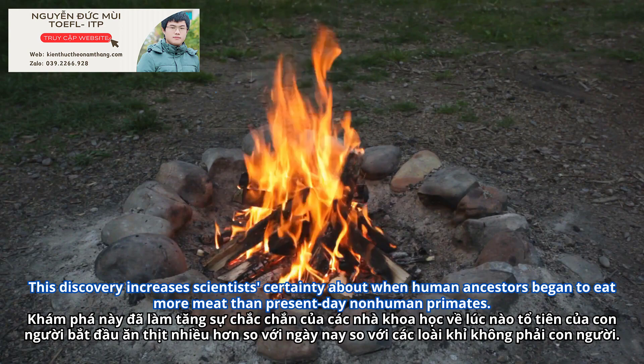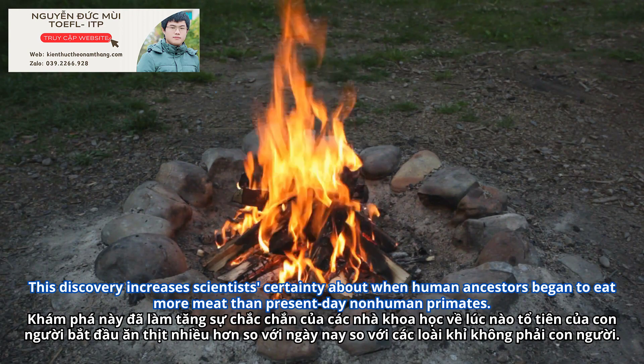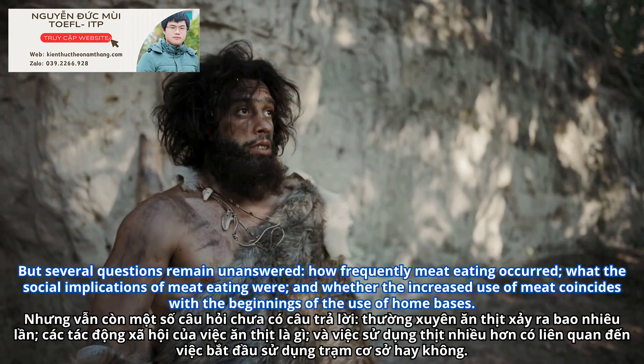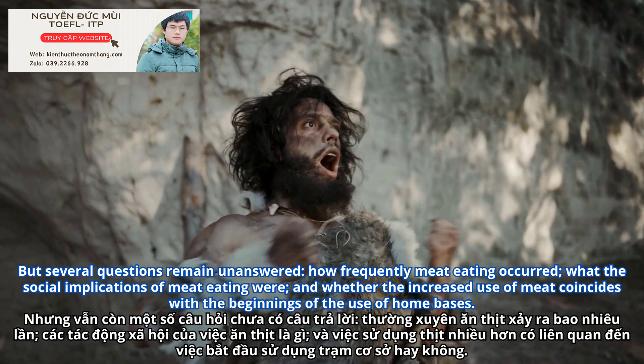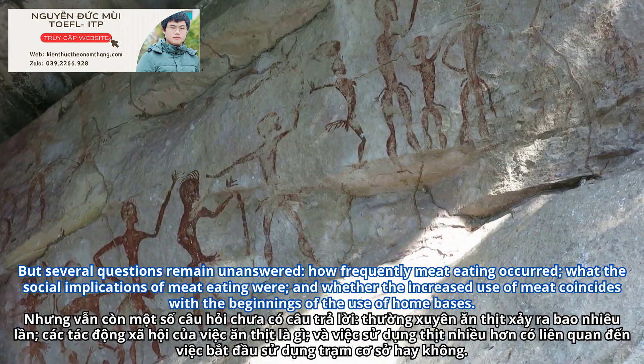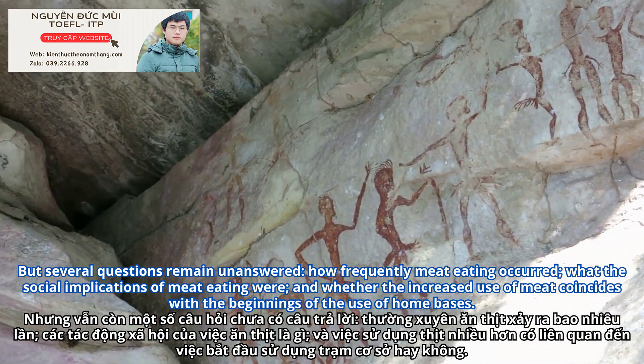This discovery increases scientists' certainty about when human ancestors began to eat more meat than present-day non-human primates. But several questions remain unanswered: how frequently meat-eating occurred, what the social implications of meat-eating were, and whether the increased use of meat coincides with the beginnings of the use of home bases.